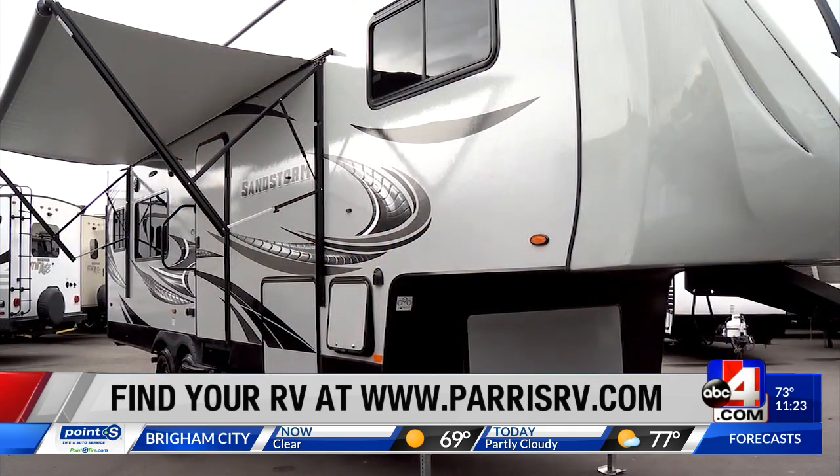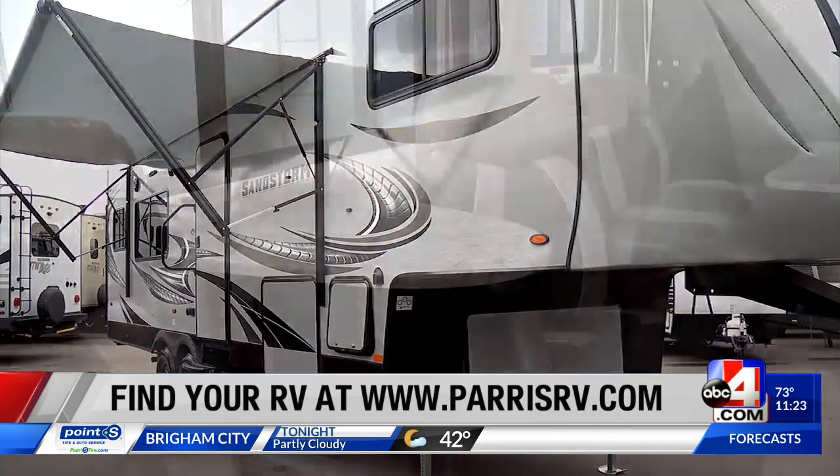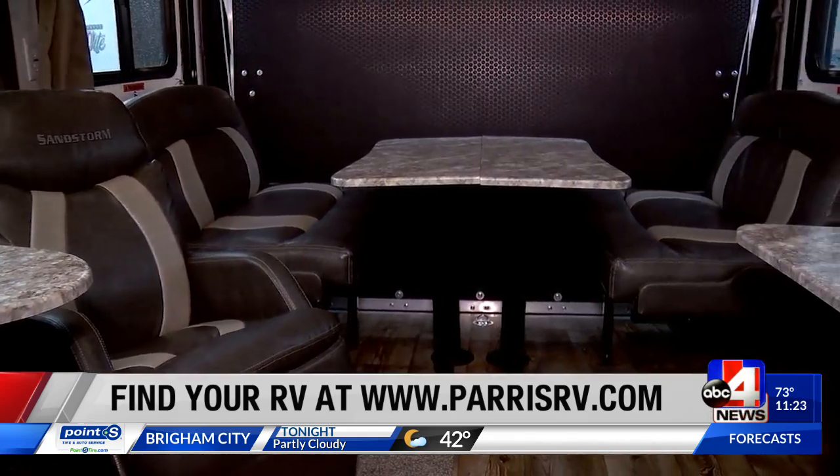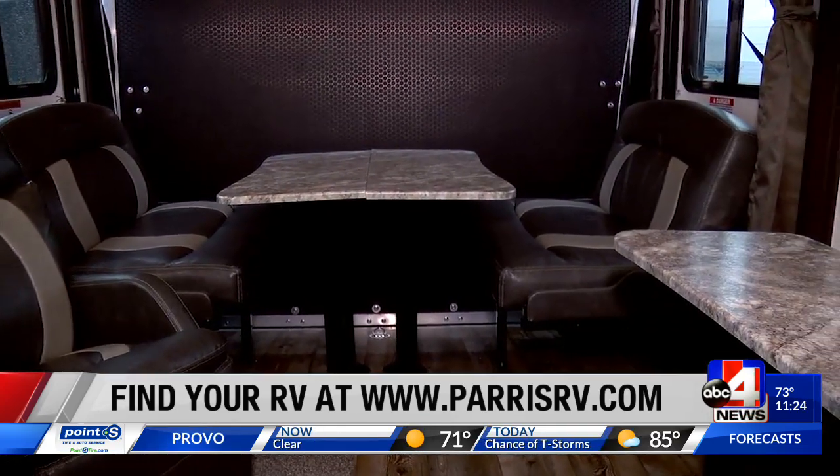Welcome back everybody. Imagine a toy sitting right where we are, because Brett from Paris RV and I are sitting in one of the most popular items that they sell. This is a toy hauler — and what would you park right here, Brett? This is a 2019 Sandstorm, model 286 SLR, and it has 16 feet of cargo, which basically means you can haul all those big UTVs — like a big four-seater — that you like to take your family out in.